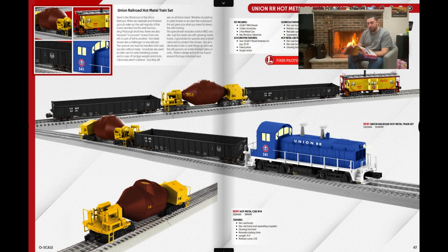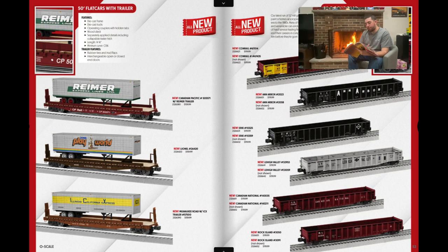People were saying this was MTH tooling, but Lionel said it's not — they said it's their own, which I thought was interesting. I'm going to skip the Iron Hippo set, and the Rock Island and Santa Fe Express set as well. For rolling stock, I'm probably going to buy this Lionel Playworld trailer because it looks cool.